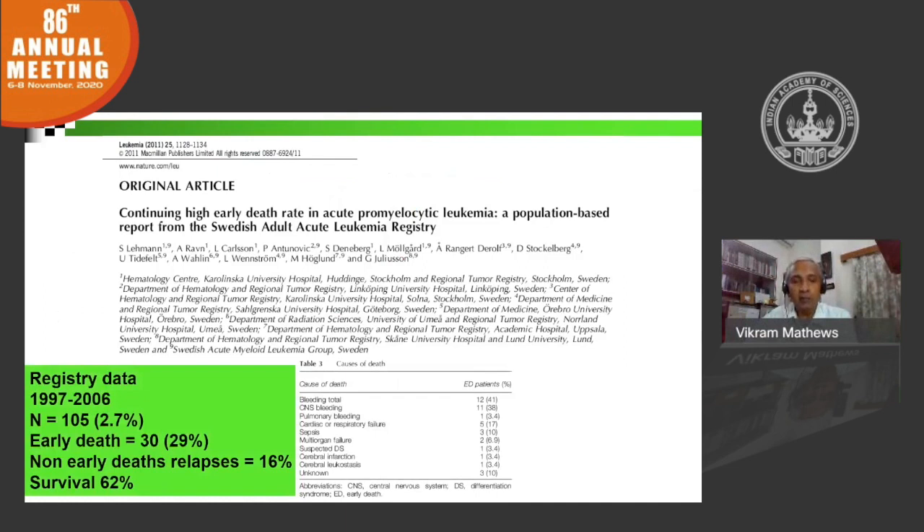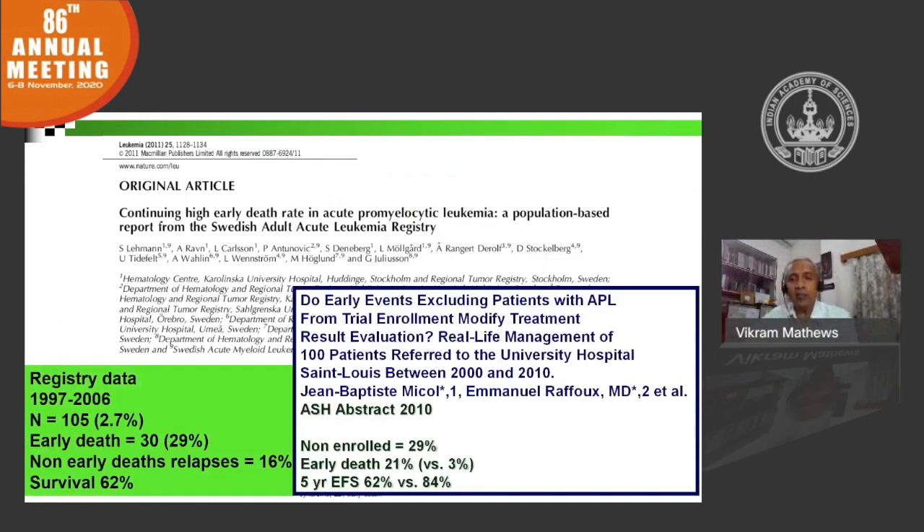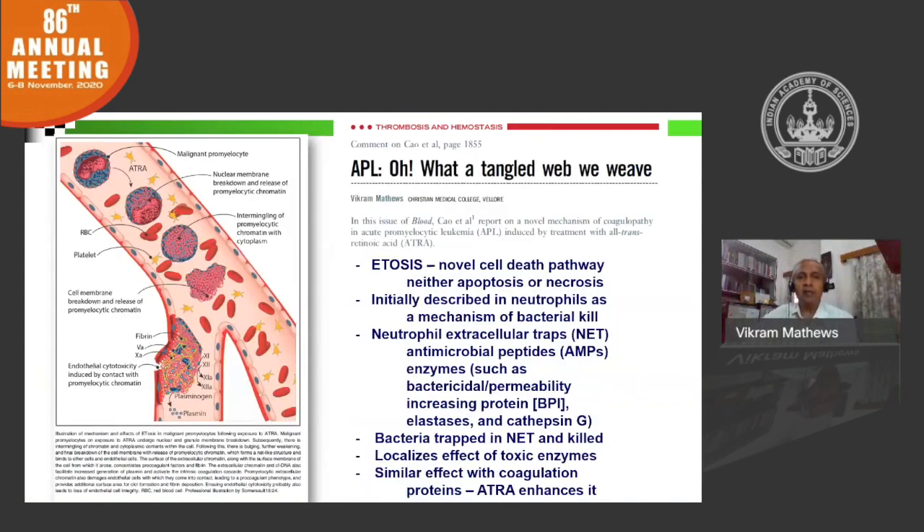In many published data, the early mortality may be less than 5%, but in the real world, patients who do not fulfill criteria to be enrolled in clinical trials may have mortality as high as 30%. This is illustrated by one study from Paris St. Louis, where in a group of patients who could not be enrolled on trials, early mortality was 29%, while those who got into trials had mortality of only 3%. The etiology for worsening coagulopathy is multifactorial.